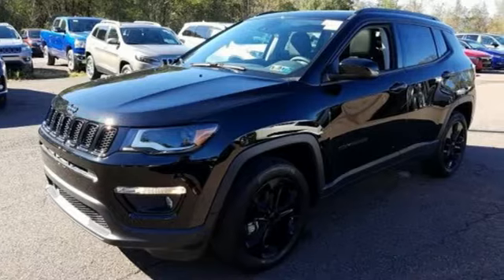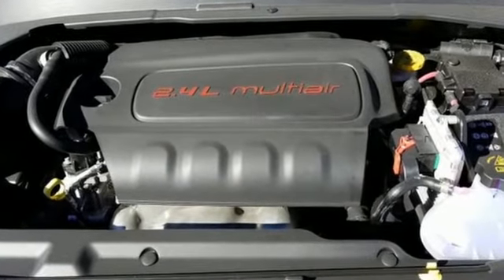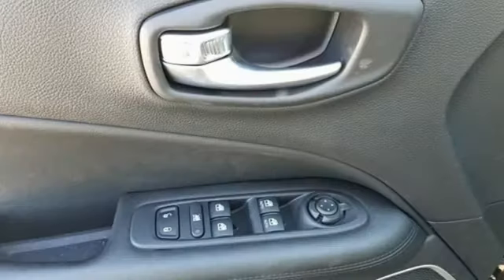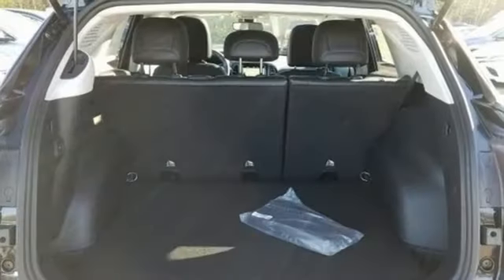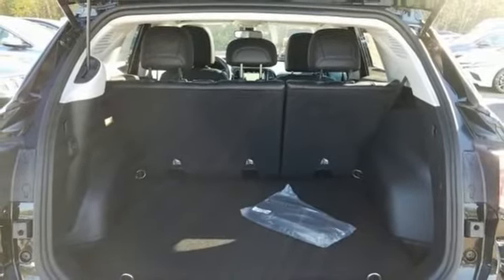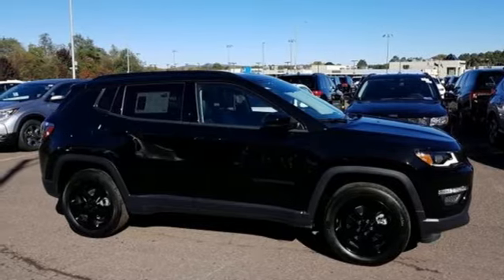Voice activation, power heated mirrors, manual tilting steering column, doors and push button start proximity key, manual telescoping steering column, manual transmission, aluminum wheels, electronic shift on the fly, and Bluetooth wireless audio streaming. Take it for a test drive today.